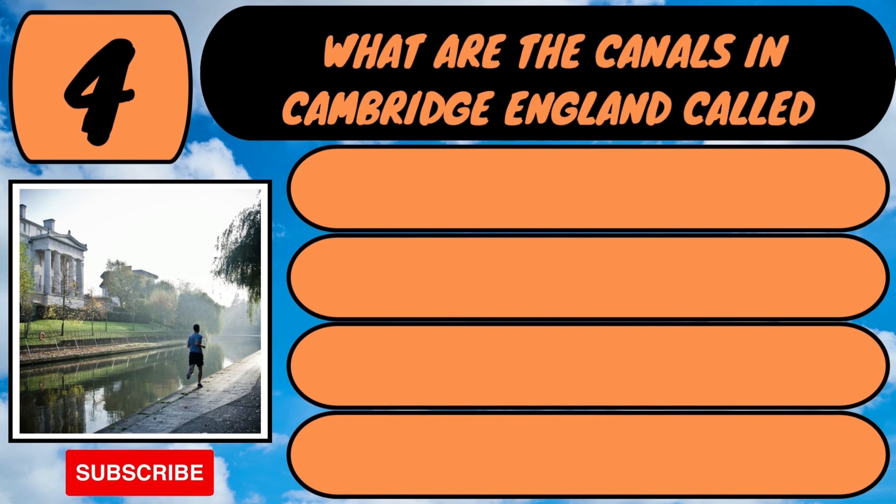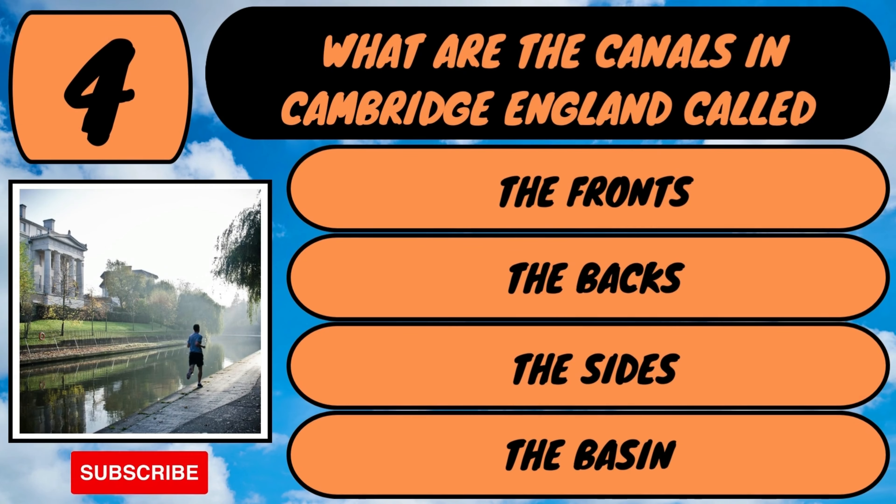What are the canals in Cambridge, England called? The fronts, the backs, the sides or the basin?